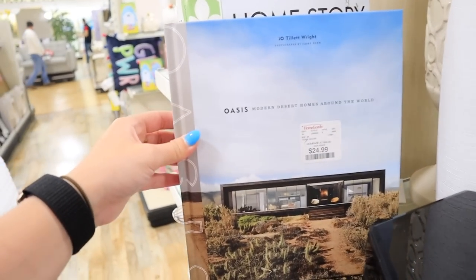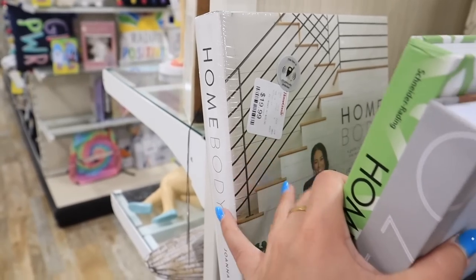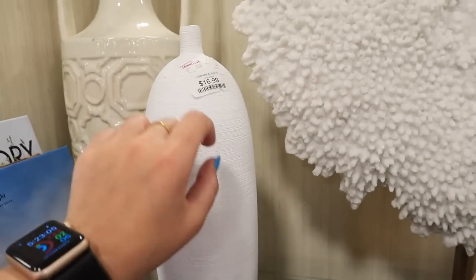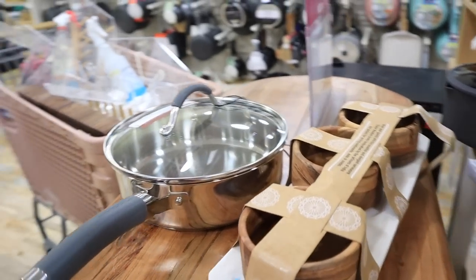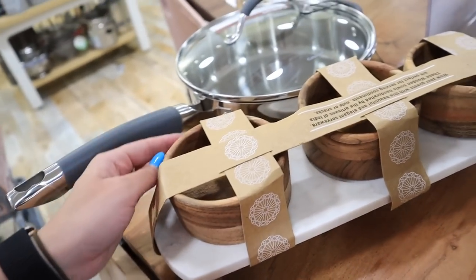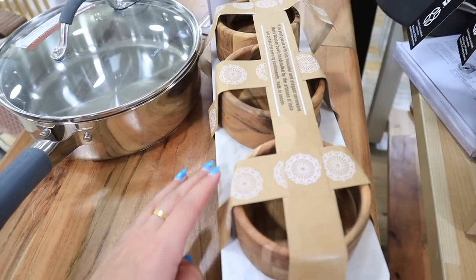Looking at coffee table books as well — these are really cool: Oasis Modern Desert Homes Around the World, The German Approach to Interior Design, and Joanna Gaines' Homebody. I might actually go ahead and get that one. Right behind these books I really like this vase at $16.99. There was a green one at another HomeGoods I haven't stopped thinking about. I also really like this set of three little bowls on a marble slab with wooden legs — perfect for dips. It's $16.99, feels super heavy and good quality, made in India.